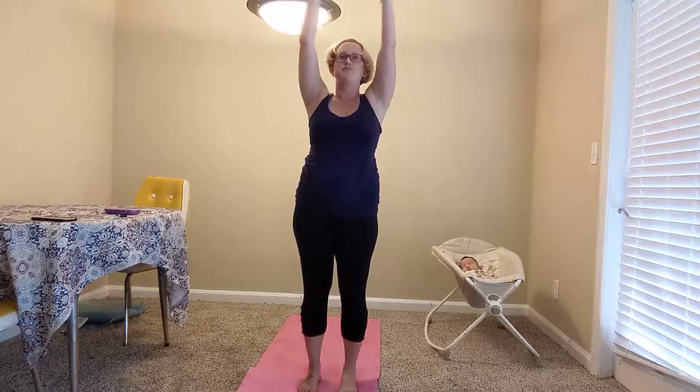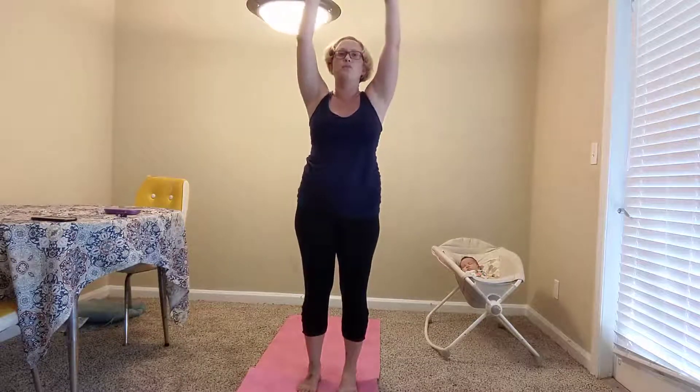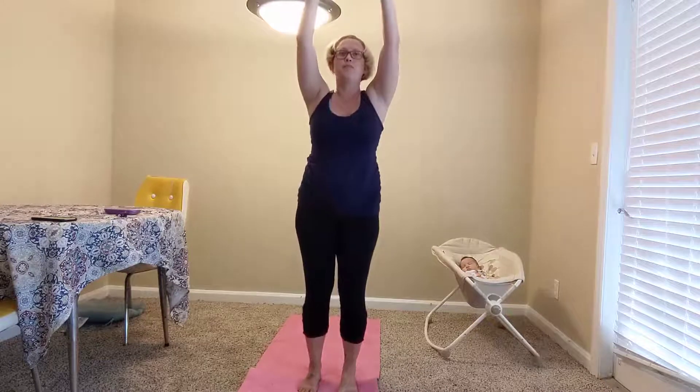Inhale, lift. Exhale — we've got three. Inhale back up — now can you go deeper? Make sure you can see your toes. Two — inhale up, and exhale, keep pressing those hips back. One last time — breathe it in and out. Inhale, lift up. Exhale. Breathe. Shake it out.